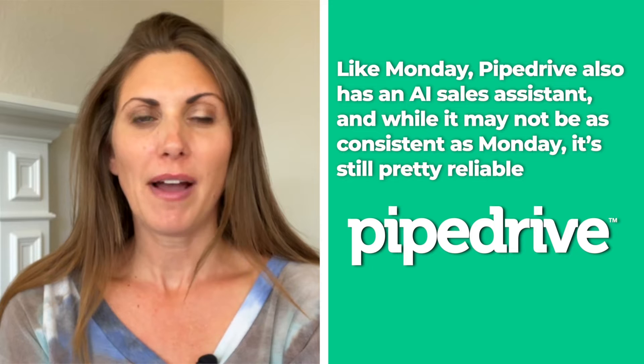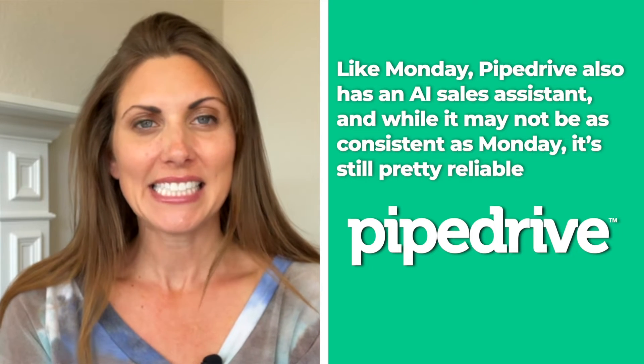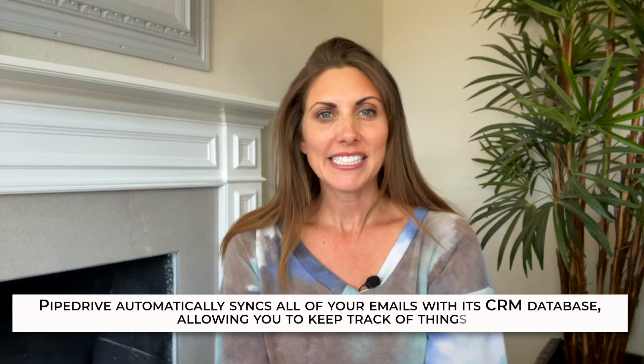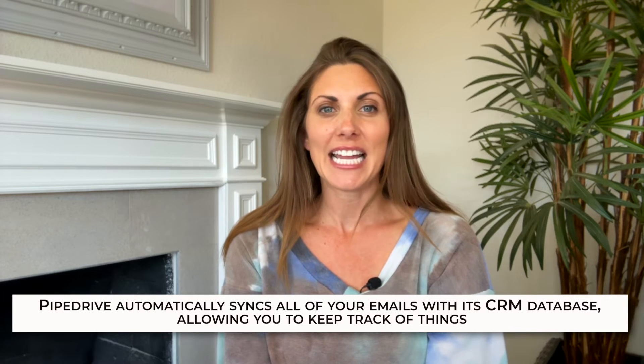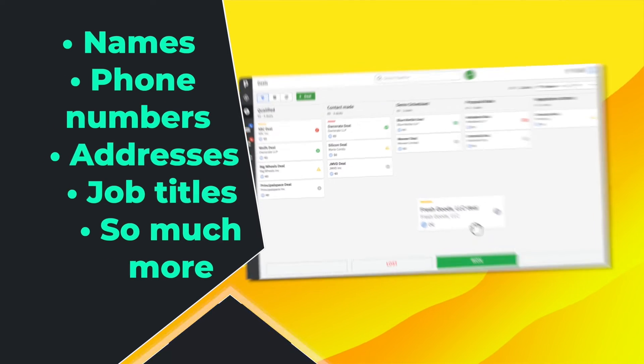Next up, Pipedrive. Pipedrive is another top pick that's great with email integration, specifically Outlook. Like Monday, Pipedrive also has an AI sales assistant, and while it may not be as consistent as Monday, it's still pretty reliable. Pipedrive automatically syncs all of your emails with its CRM database, allowing you to keep track of things like names, phone numbers, addresses, job titles, and so much more.